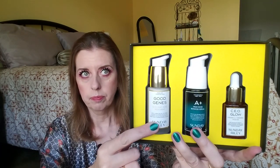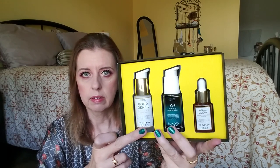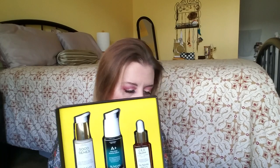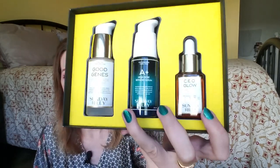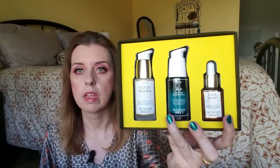Caroline Hirons actually recommended this version — she says she prefers it especially for older skins. It has mostly glycolic acid, with a hint of lactic. The kit also includes A+, which is a new high-dose retinoid — I think 5% — and CEO, which is a new oil with vitamin C and turmeric for brightness. I just can't wait to try this kit, especially for women at my stage of life — I just turned 49.